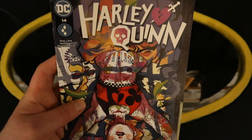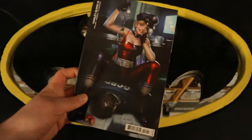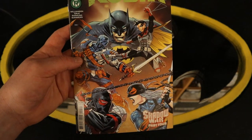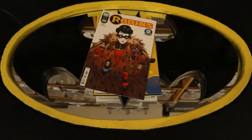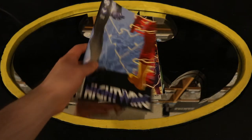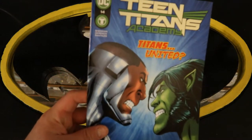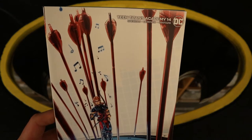On to Harley Quinn — this is number 14, Doing Time. Here's Harley Quinn 14 variant cover. Now for Robin number 13 — I can see Batman, Robin, Deathstroke, and Ravager. Robin number 13 variant cover. Here is Robins number six of six, ending this miniseries, and then Robins number six variant cover. Here's Nightwing — this is number 91, looks like Nightwing and the Flash — and Nightwing number 91 variant cover. Teen Titans Academy number 14, featuring Cyborg and Beast Boy, and Teen Titans number 14 variant cover.